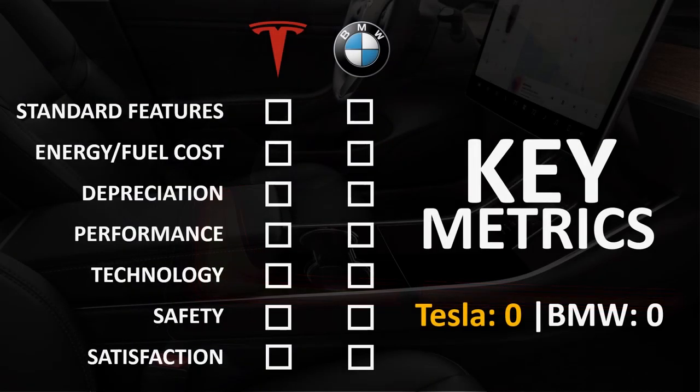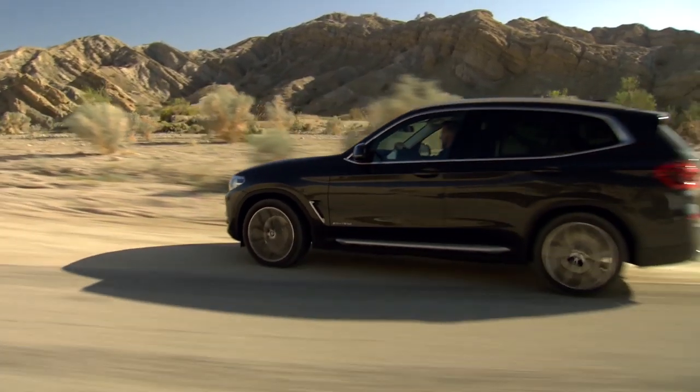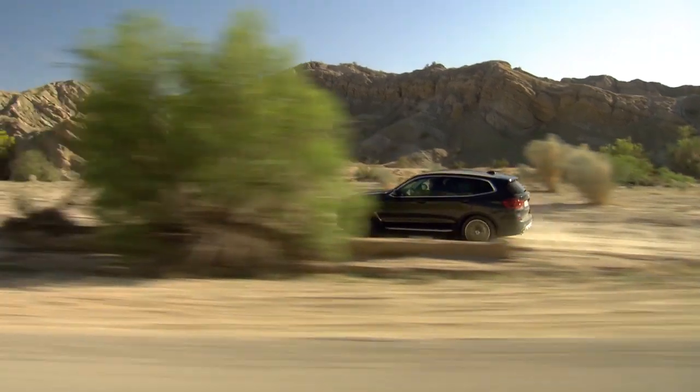The metrics we're going to be comparing are the standard features included with each vehicle, the energy and fuel cost, the depreciation numbers, the performance differences, technology, safety, and owner satisfaction. Before we dive into these metrics, I want to give an overview of what each brand offers in their current lineup.